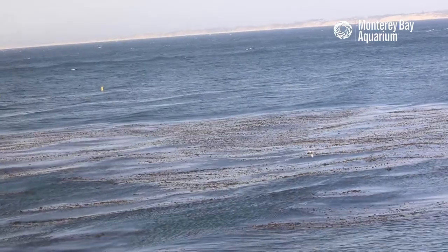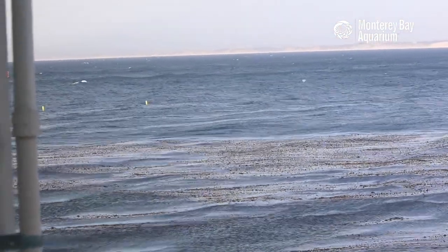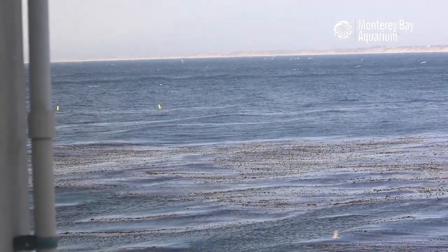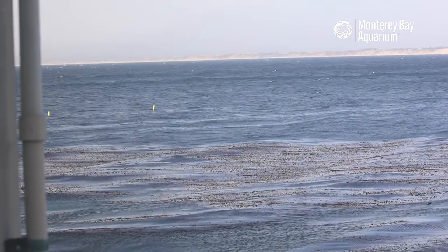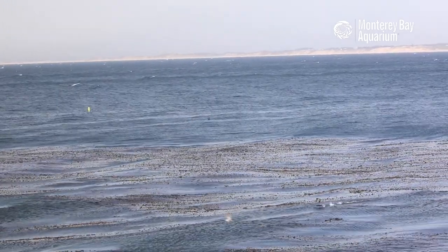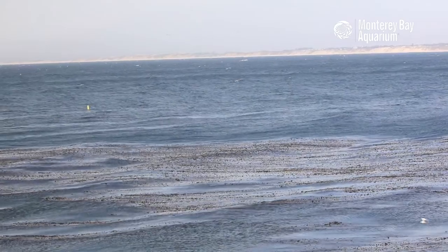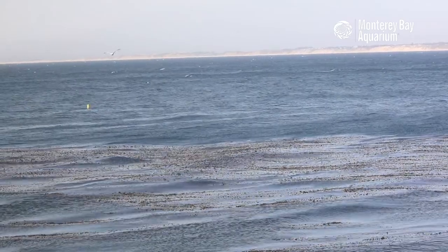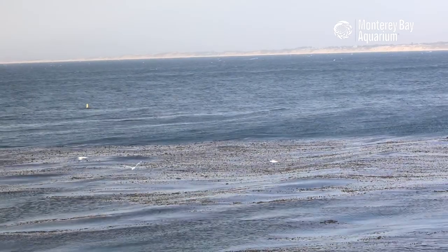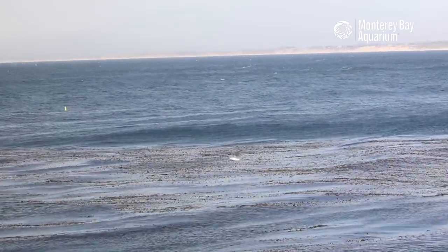Oh, we've got a whale in the background! I don't know if you saw that Emily — there's a little whale blow out there. Taking a walk along the coast earlier there have been tons of gray whale spouts. Emily, give me a direction — straight up from where we just had the whitecap. Oh, there's another blow!